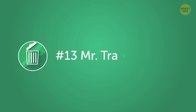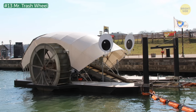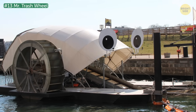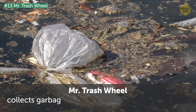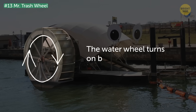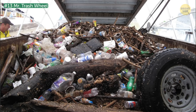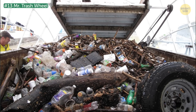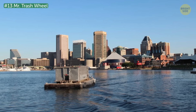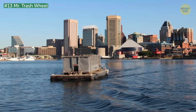Number 13: Mr. Trash Wheel. Mr. Trash Wheel is the cute nickname Baltimore locals thought up for the Inner Harbor Water Wheel. This awesome machine collects garbage flowing down the Jones Fall River. The water wheel runs on the power provided by the river's current, gathers all that nasty litter and debris, and deposits it into a dumpster. When the dumpster's full, it's towed away by boat and a new one is put in its place. Ingenious!